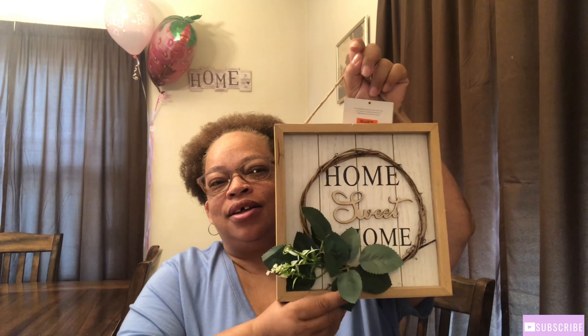The last place I went to was Ollie's. I was able to find two things — I got this 'Home Sweet Home' sign that gives me spring vibes and I can leave up longer if I want. I also got this little sign that says 'Happy Spring.' Both of these were only five ninety-nine. I'll be setting these in my living room.